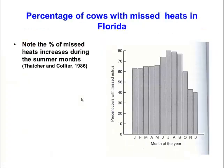Data from Florida shows the percentage of cows whose heats are not detected — farmers missing their heats — tends to increase over the summer period.